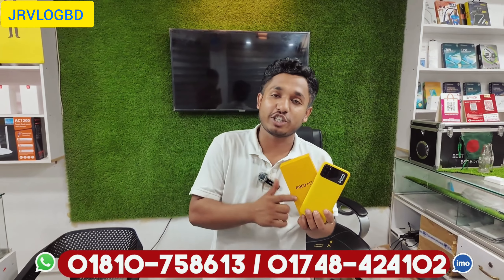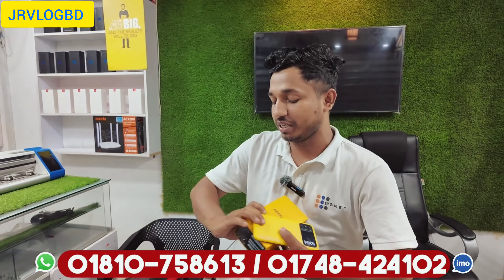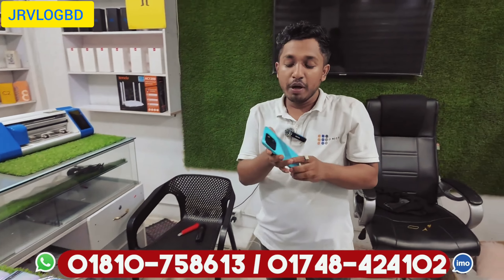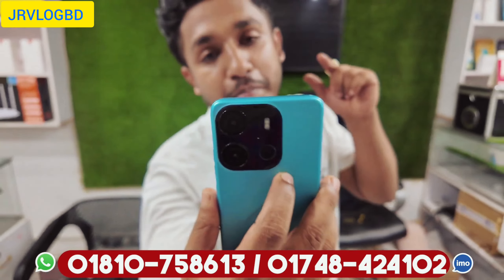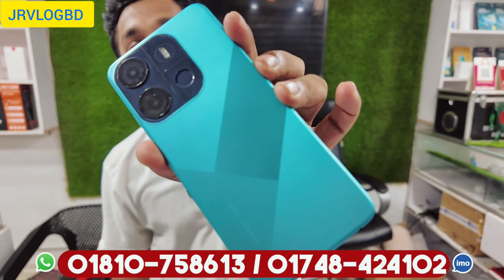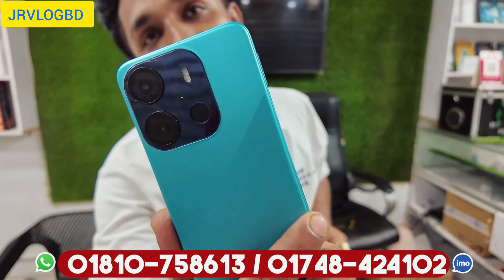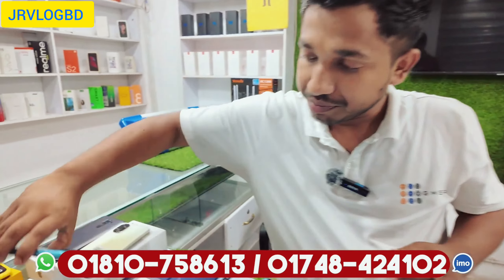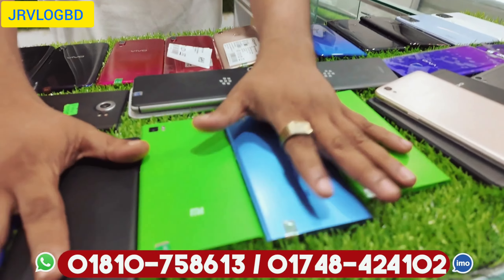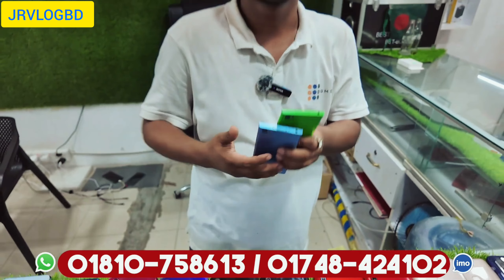Poco M3, full box — $4,000 discount. Originally $15,000, now discounted. We have it for $4,000–$4,500. It's in full fresh condition. This product is available at $4,000 discount.